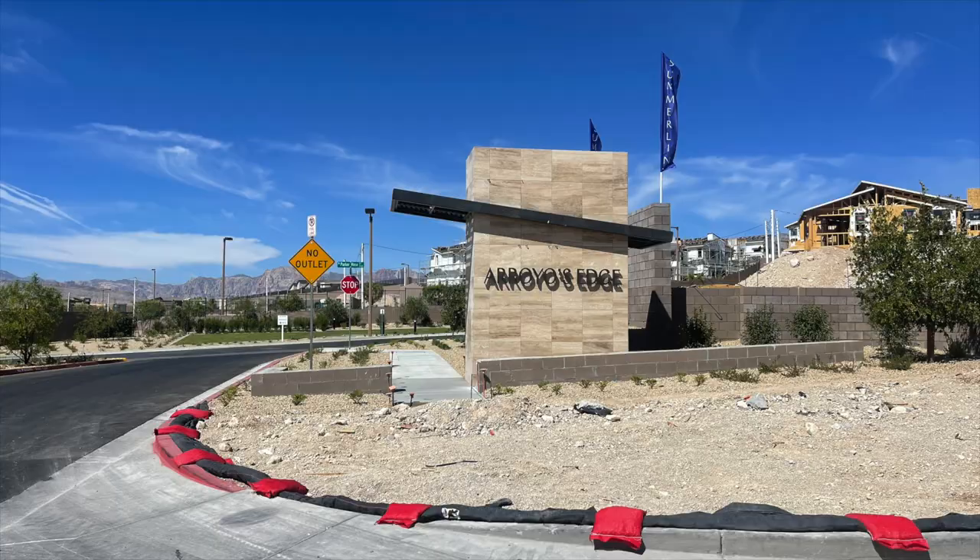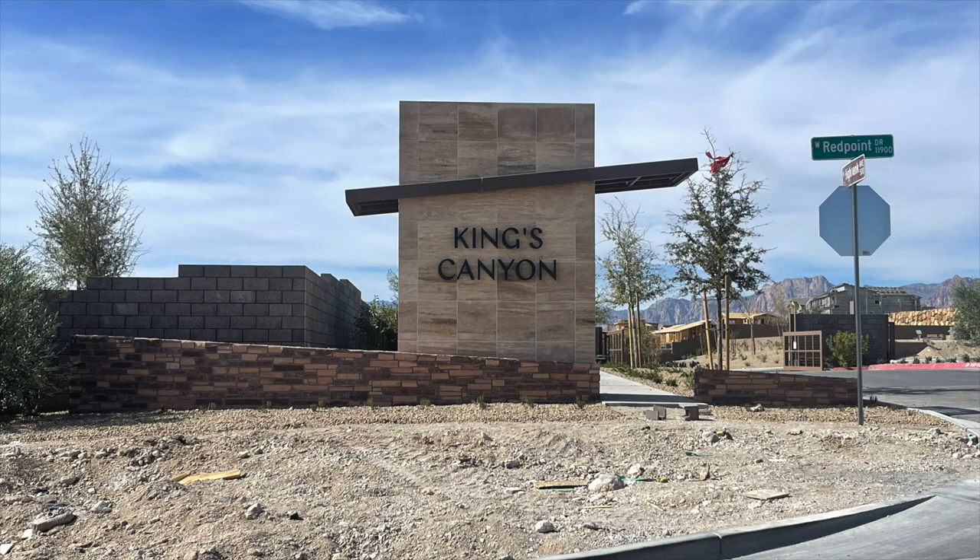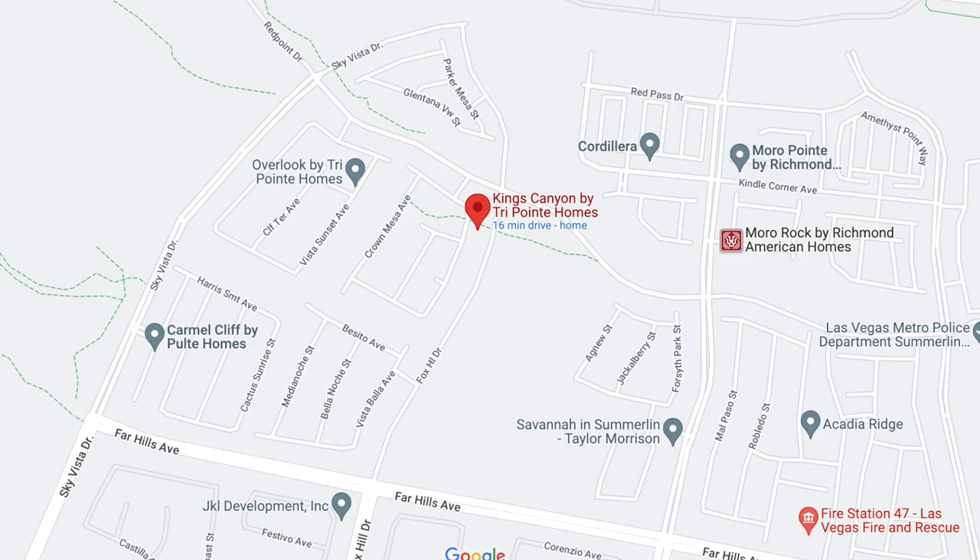The next builder is TriPointe Homes, and TriPointe is actually one of my favorite builders because of the modern look, the mid-century look, and the asymmetrical roof lines — I just love the aesthetics. The communities TriPointe has include Arroyo's Edge in the Red Point Village, brand new and just recently opened. These are all two-story homes with about three different floor plans starting in the high 500s. Then you have Kings Canyon with a single-story and three two-story floor plans, also in Red Point Village, starting in the 800s.